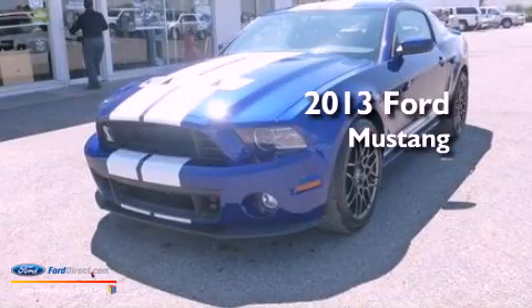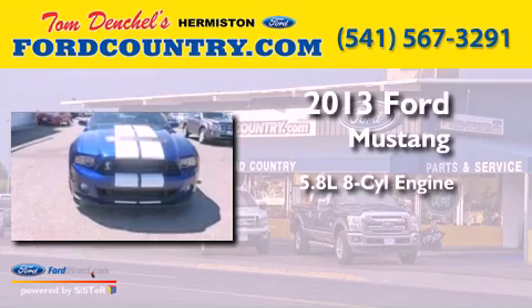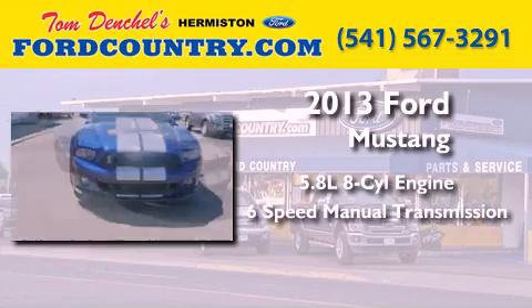This is a brand-new 2013 Ford Mustang. It features a 5.8-liter 8-cylinder engine and a 6-speed manual transmission.